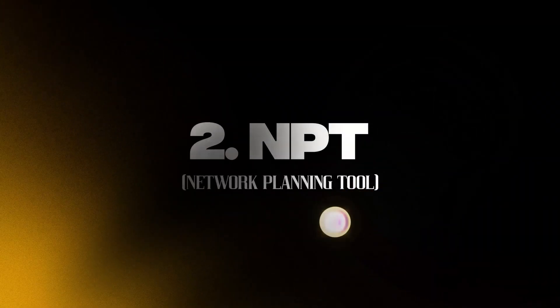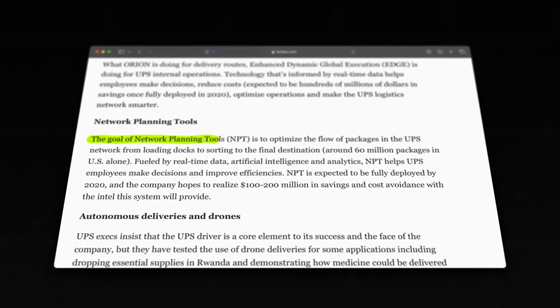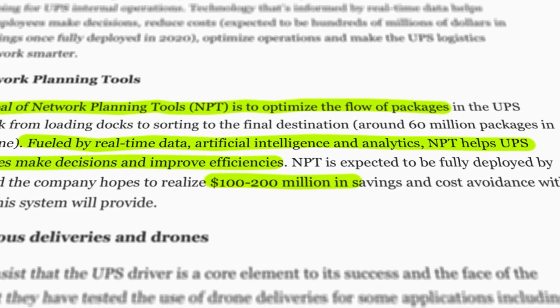That was mostly the delivery side of the business. The second use case where UPS uses AI is called the NPT System — Network Planning Tool. This is essentially an internal system that gives them a bird's-eye view over everything at UPS: all the warehouses, all the vans, all the shipments and packages. Especially during days like Christmas or other holidays, it's critical for them to ensure they're operating in the most efficient way possible.